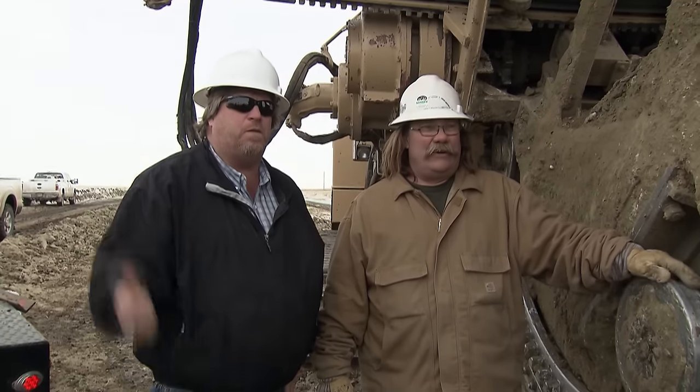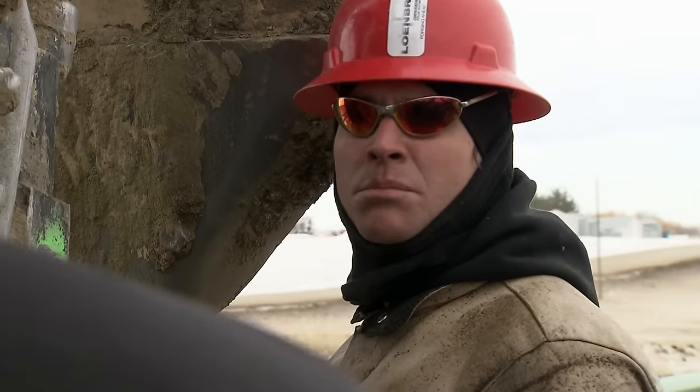Boss man Donnie confronts the situation: "What the hell are you doing up here? I thought you were supposed to be welding in the pipeline. I'm not going to get moving if you're blowing smoke at me."